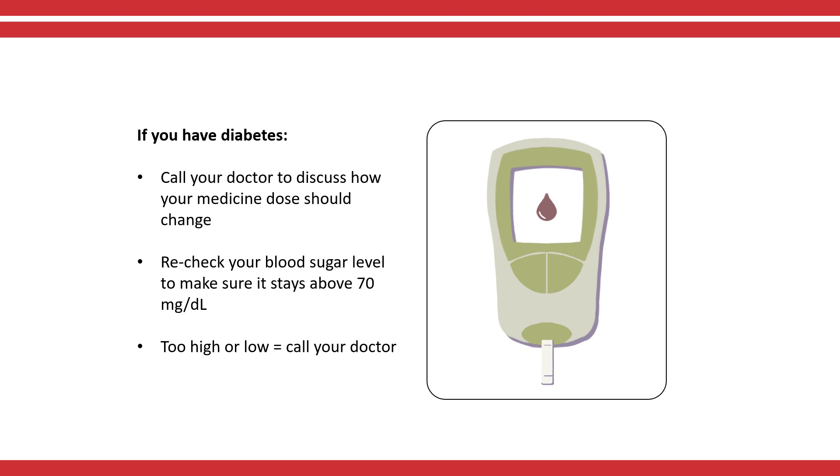If you have diabetes, please call your doctor to discuss how your medicine dose should change. During the time you are not eating before the procedure, you should test your blood sugar more often.